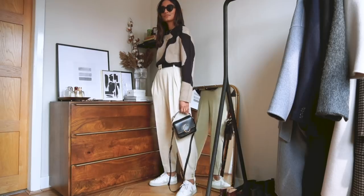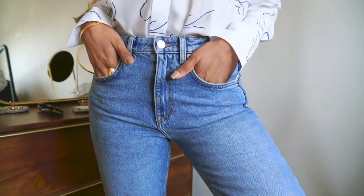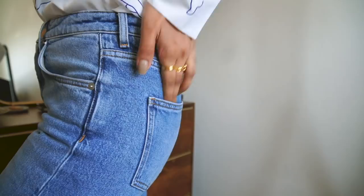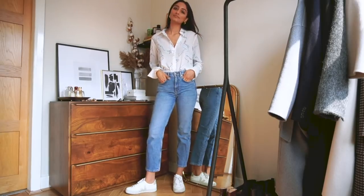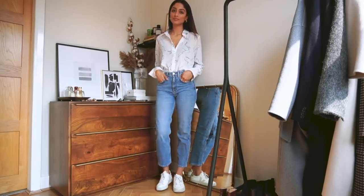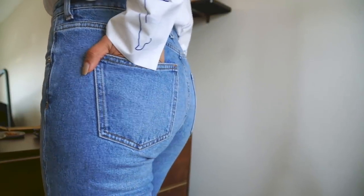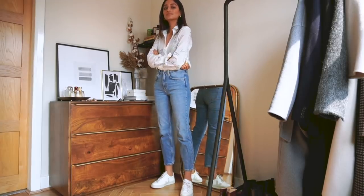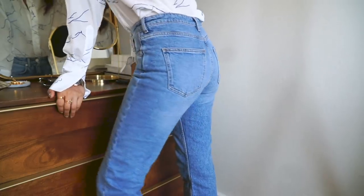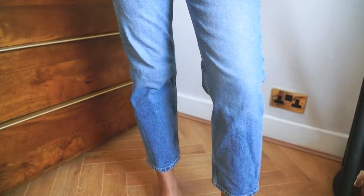I'm a denim lover and you can never have too many pairs of jeans. This pair is from Arquette — I've really been loving Arquette jeans recently. The wash is really lovely on this one because it feels a little bit fresh and spring-like. I really like the vintage feel of it and also the slightly baggier straight fit. It's really comfortable to wear, feels like really good denim, and it's just a very nice relaxed pair of jeans to throw on.